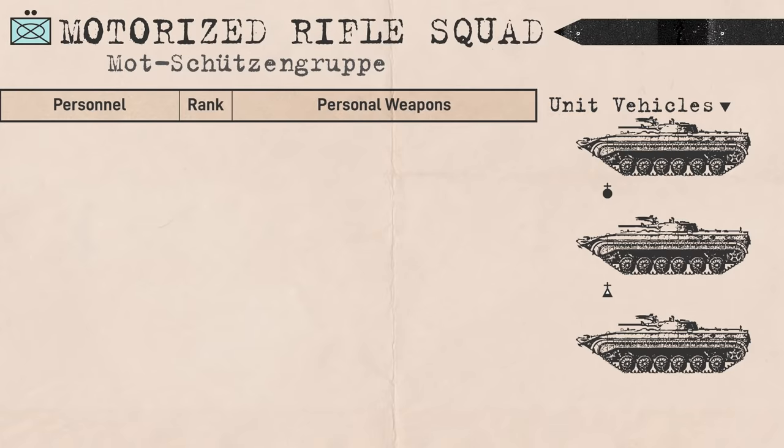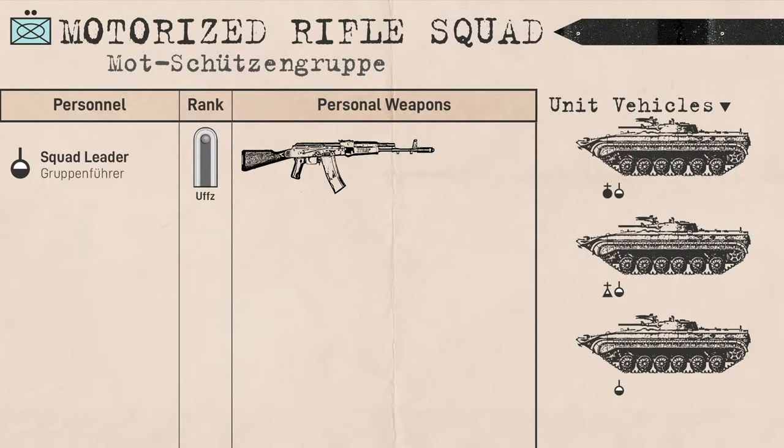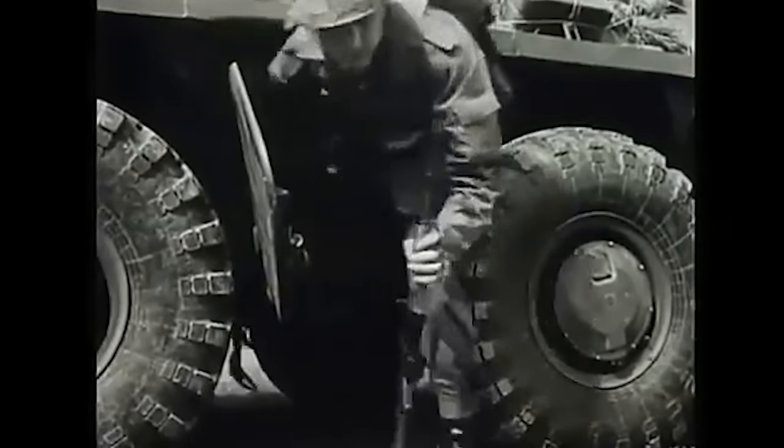Each squad consisted of 9 personnel. They came under the command of a squad leader ranking Unteroffizier, who acted as vehicle commander in the vehicle that did not have platoon leadership. They would be armed with a rifle, but unlike the Soviets, the East Germans never adopted an underbarrel grenade launcher. On the ground, they would be assisted by a deputy squad leader who was likely the most competent or senior of the junior enlisted men, equivalent to the Soviets' senior riflemen.